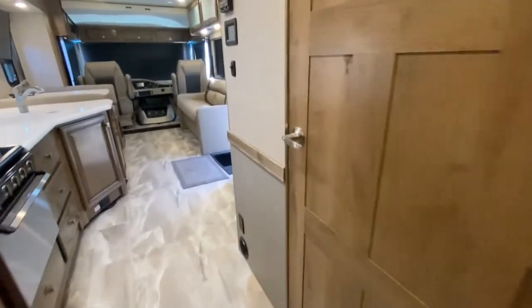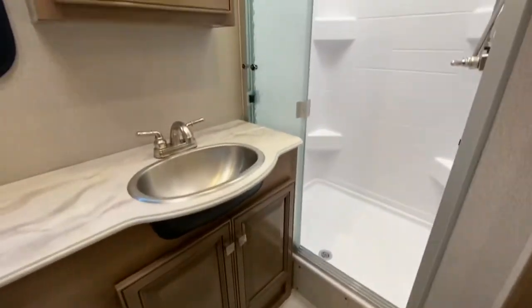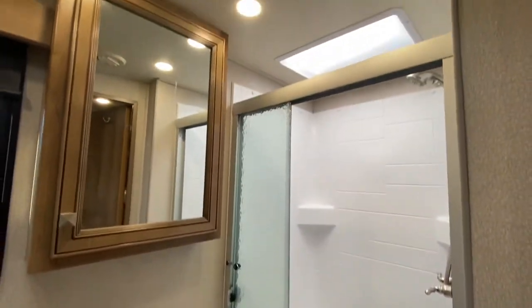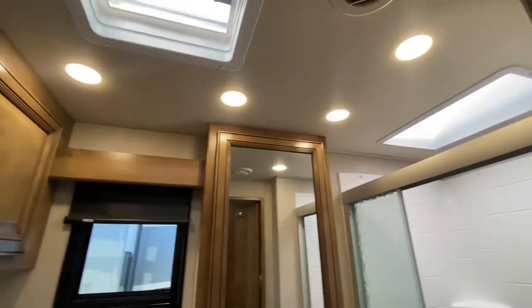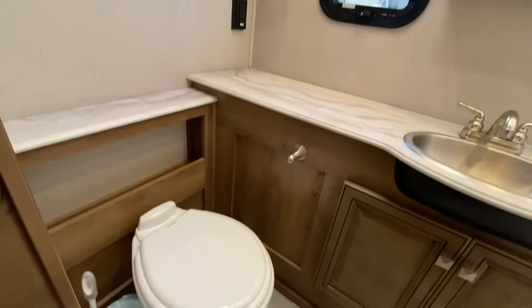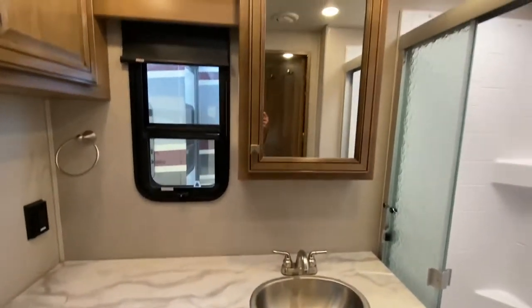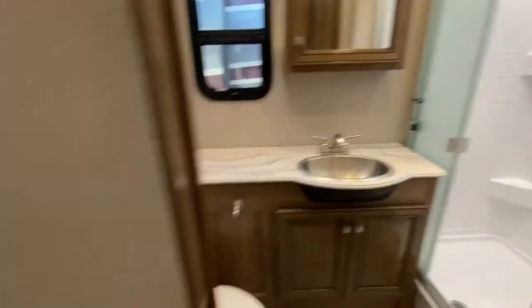Storage. Bathroom up next. Awesome shower with a skylight. There's a very well-placed fan right above the ceramic toilet. Big bathroom — lots and lots of space.